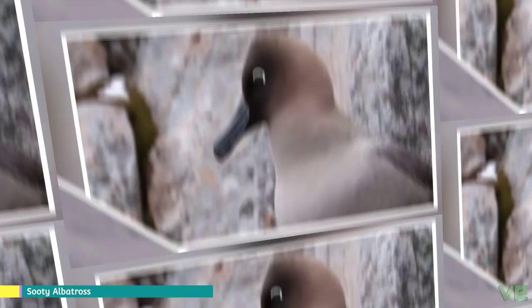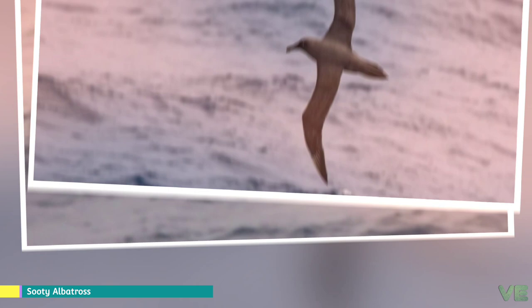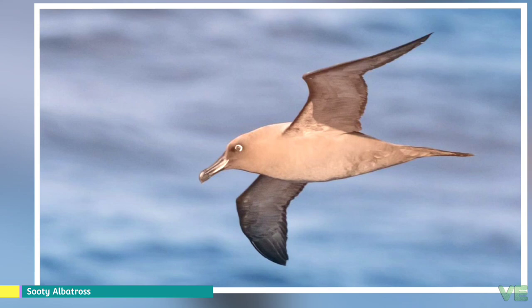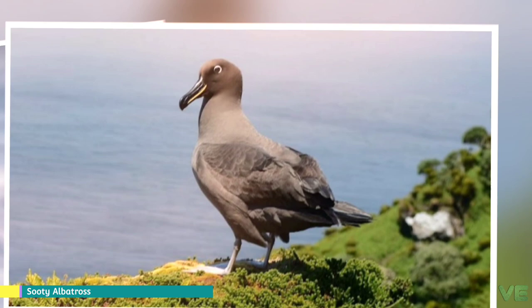After hatching, the chick is brooded for 20 days until it is able to thermoregulate on its own, after which both parents undertake the task of feeding it, on average bringing food to the chick every 3 days. The chick is fed for about 160 days until it is able to fledge. There is no parental care after fledging. They are able to complete a breeding cycle in under a year, but do not breed in consecutive years, instead taking a year off and returning to breed every two years.